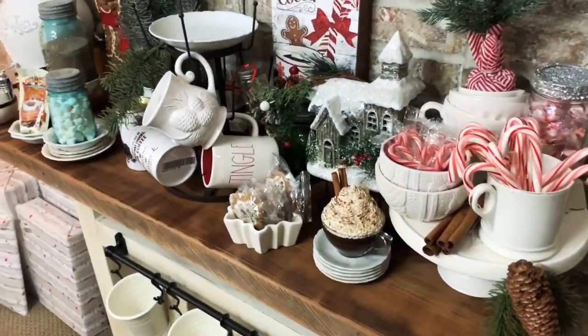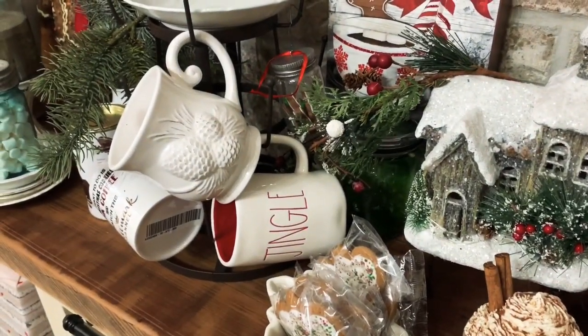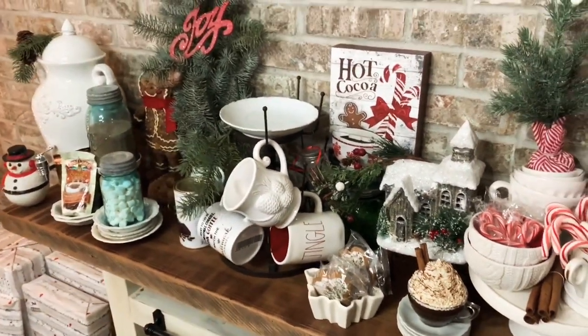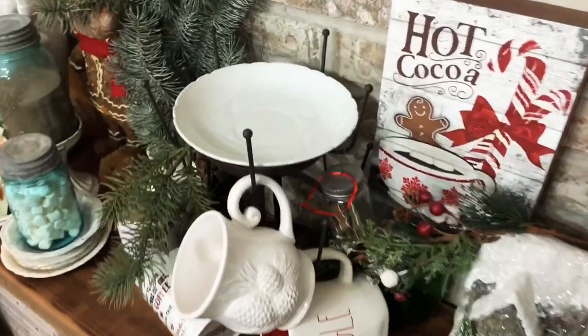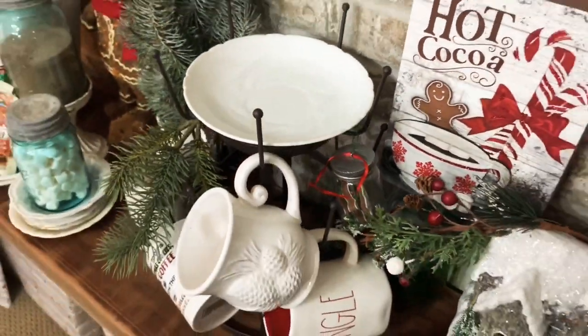I took two Rae Dunn cups off and added the one I got at the thrift store. I think it's so pretty — I love that it's all white. I haven't put anything on my new little plate from the thrift store yet, so I still have to think about that, but I do like it there.